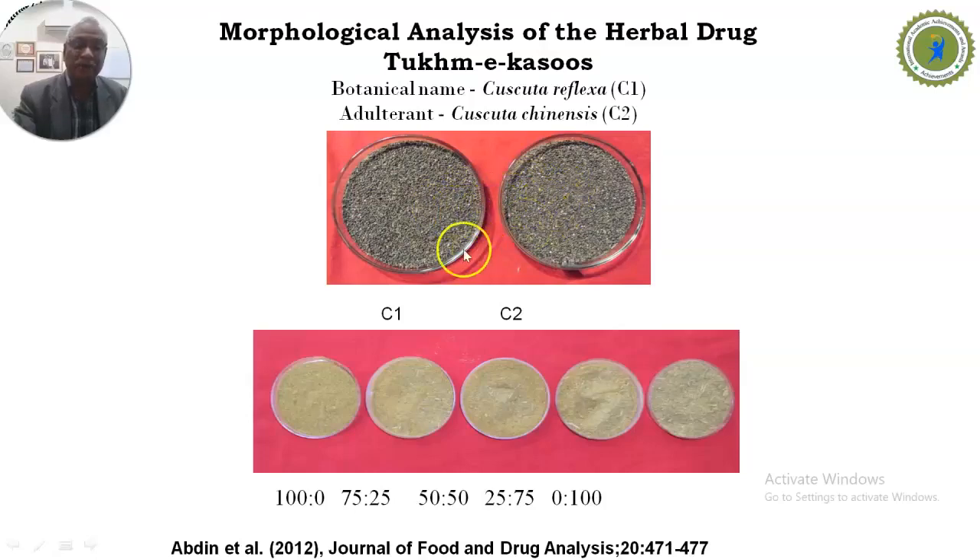Even when mixed in different proportions in powder form, they cannot be distinguished. The seed powder of Cuscuta reflexa and Cuscuta chinensis show no difference in color. So if someone purchases medicine from the market and it is adulterated, it cannot be detected, which compromises the therapeutic efficacy of the herbal medicine.